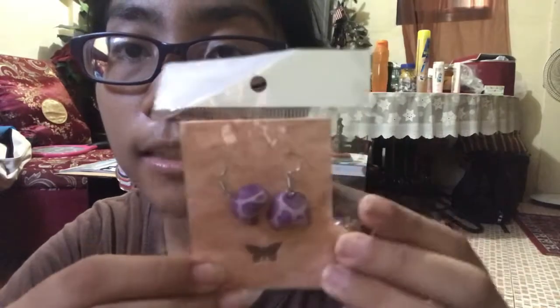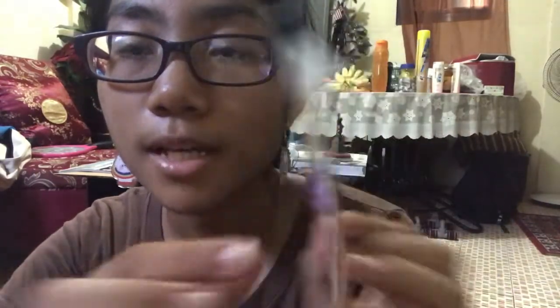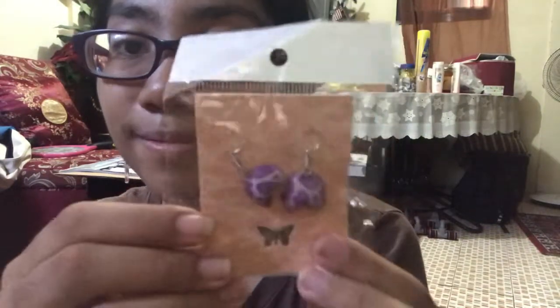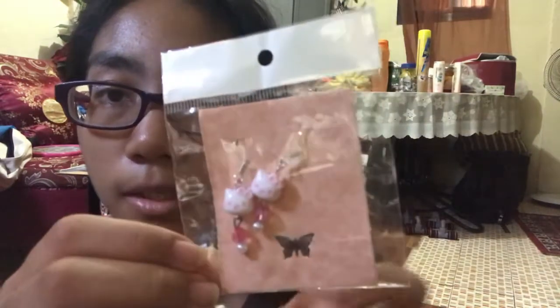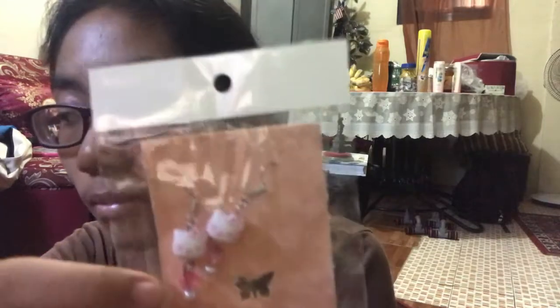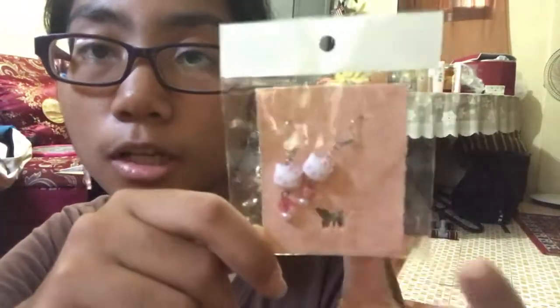Next is another fortune cookie earring — it's purple, and my favorite color is purple, so super adorable. Then lastly are these Hello Kitty earrings, and this was the most expensive out of the three. The two fortune cookies cost the same, but this one cost more.